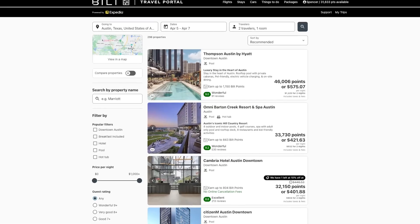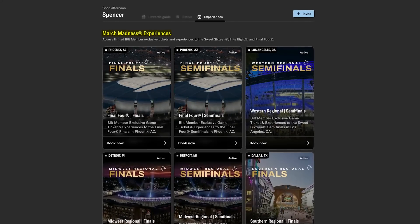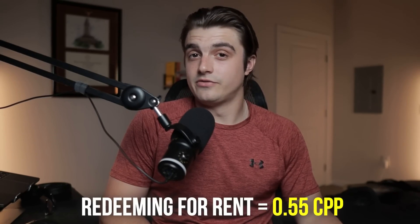You can also book travel through their travel portal at 1.25 cents per point — the same as the Sapphire Preferred which has a $95 annual fee — which isn't a bad option but not my default. Built Experiences also offer 1.25 cents per point and in niche cases can be worth more, like special access March Madness tickets this month. However, redeeming for rent is terrible at 0.55 cents per point. Statement credits are also 0.55 cents per point — never do that. Amazon purchases sit at 0.7 cents per point — avoid it. Fitness classes and Built Collection often don't even hit 1 cent per point. Down payment redemptions are 1.5 cents per point but very niche. Overall, use your points with transfer partners for an average value of at least 2 cents per point, and combine that with the 75–150% transfer bonuses for massive value.